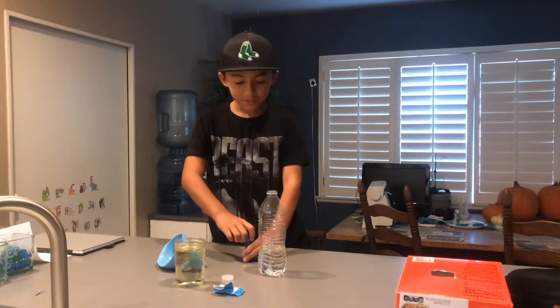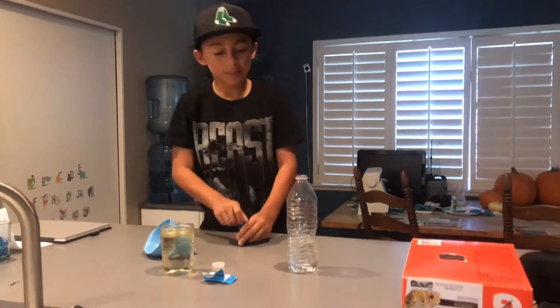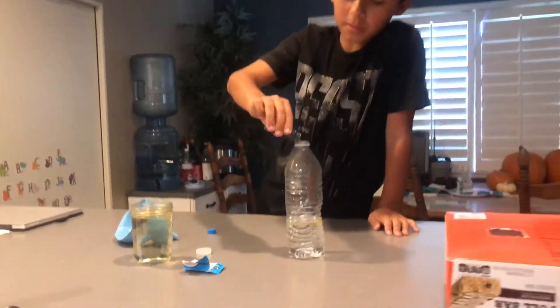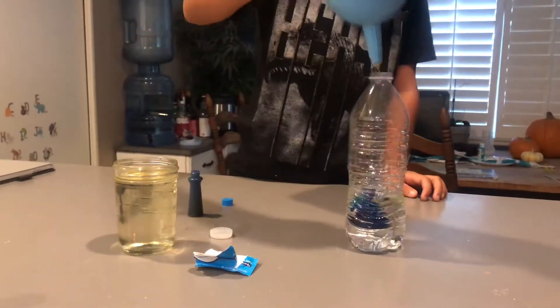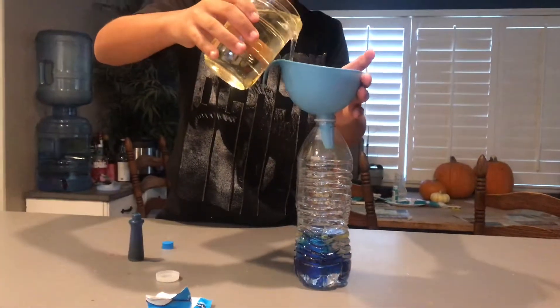All right, so we got a cup of water — a plastic cup of water — and we're going to be putting blue food coloring in it, a couple drops. All right, it's good. Now put this in oil.